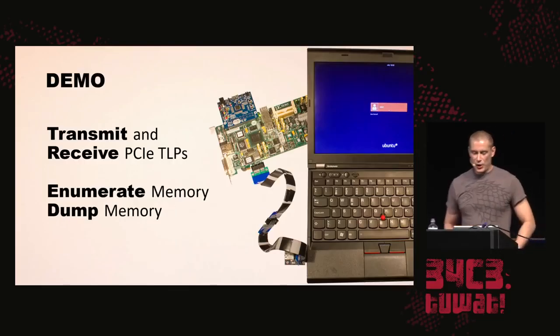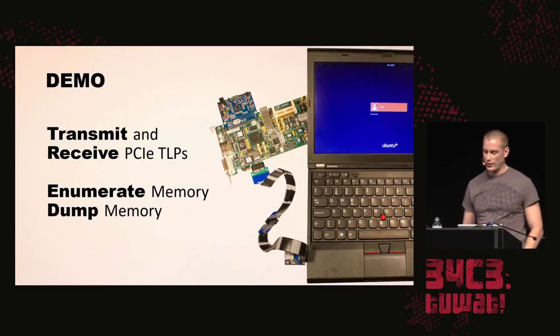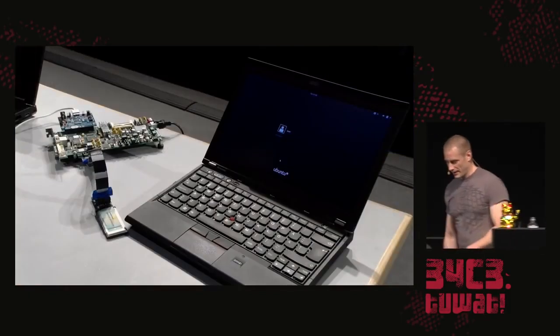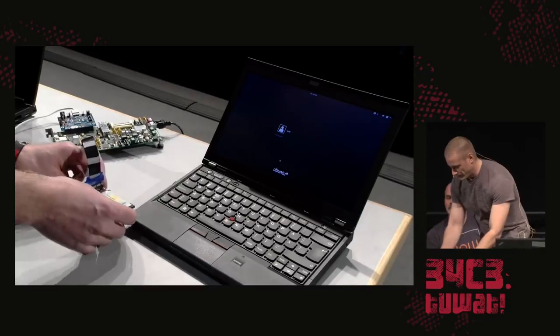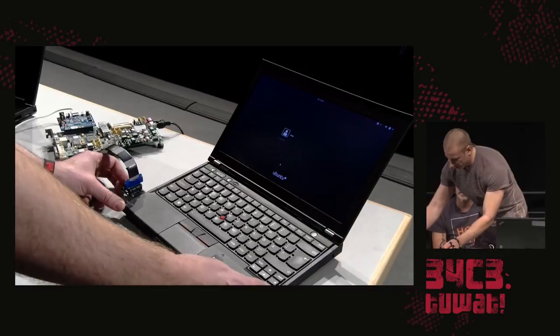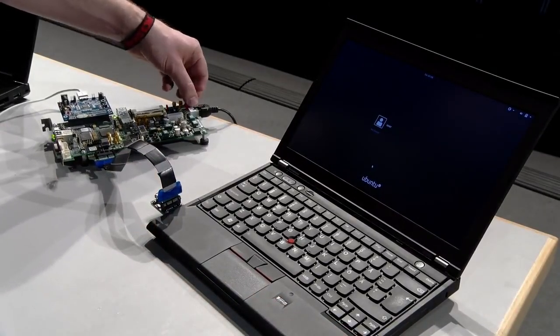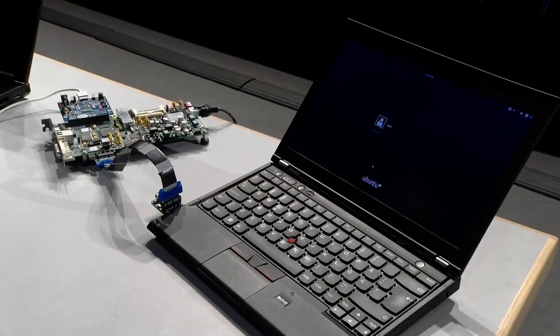Let's do a demo — let's transmit and receive PCI Express transaction layer packets, enumerate the memory, and dump the memory. Here I have the FPGA board and a victim system. Let's insert our ExpressCard-to-PCI-Express adapter into the target computer and power on the FPGA. It's connected to my presenter computer via USB.